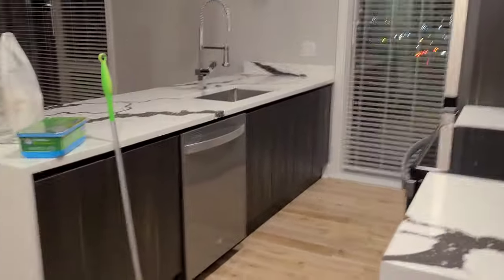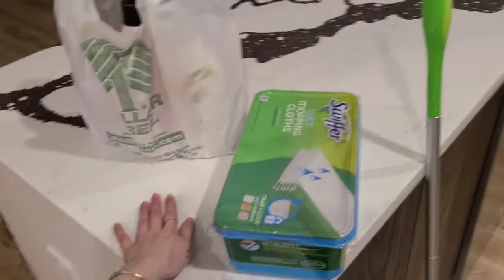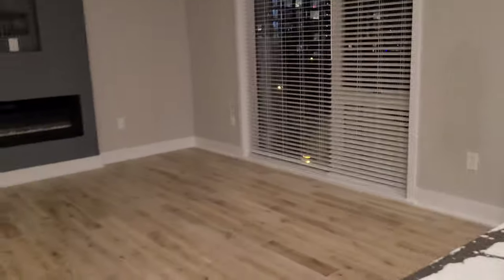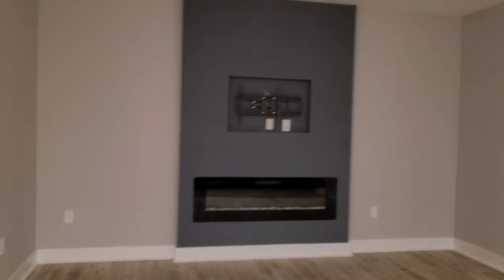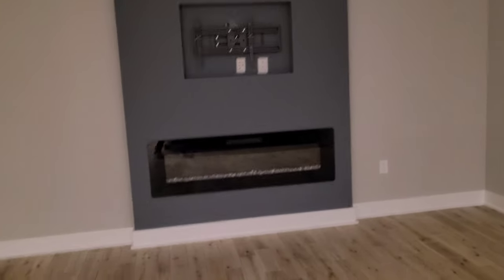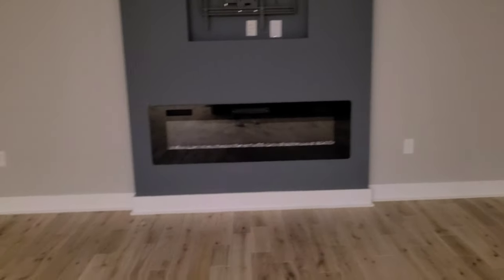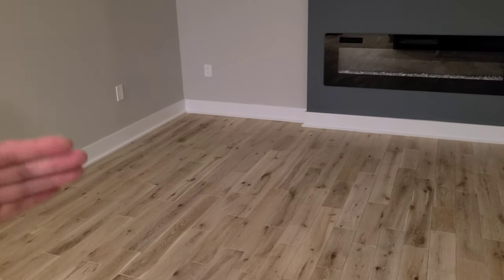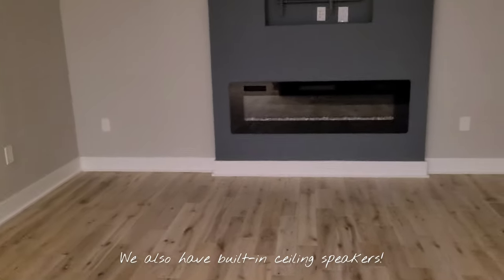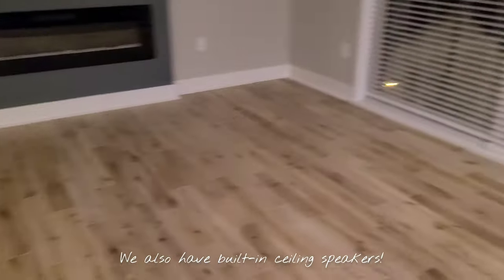And then this is our kitchen — it's a lot longer than our other place, like the island is a lot longer. We are actually one floor higher. And then this is our living room. This living room is shorter but longer on the sides, versus our other one which was longer in the middle but the sides were shorter, so our couch could barely fit. When we were buying a couch we were trying to find one that fit the width of it. But yeah, this is our place.